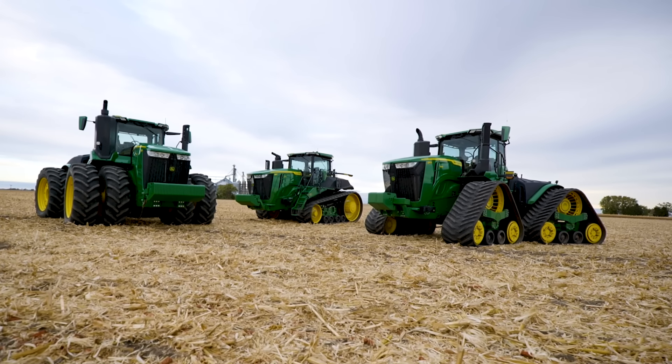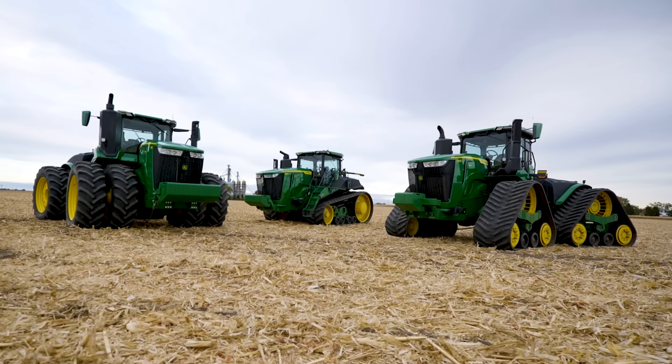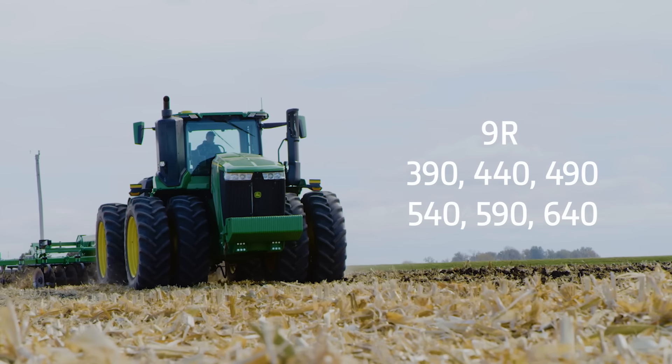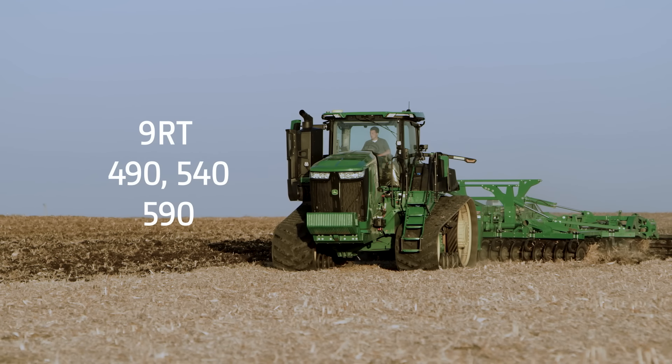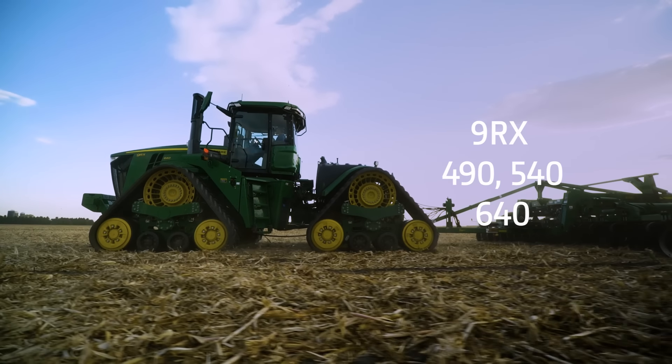John Deere 9 Series tractors offer three machine forms, each with unique tire and track options and a range of available horsepower: the 9R wheel tractors, the 9RT two-track tractors, and the 9RX four-track tractors.